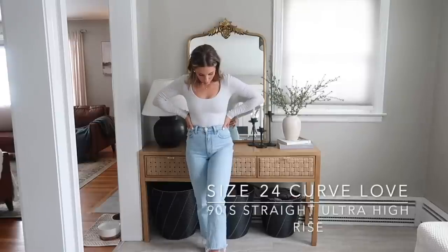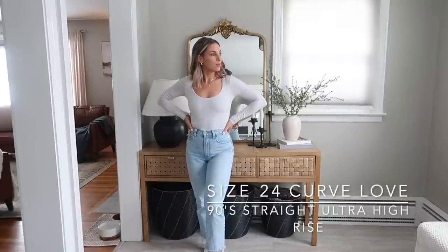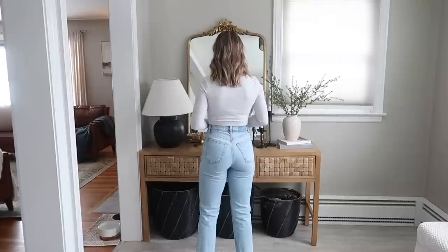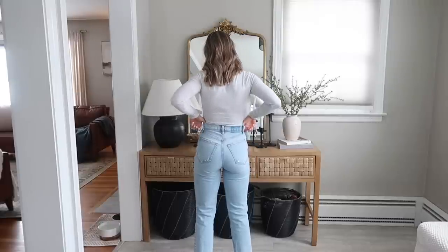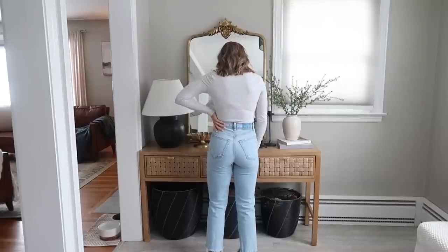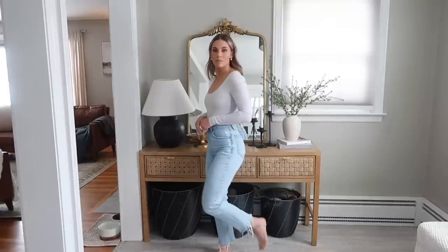First up are my all-time favorite viral 90s Straight Ultra High Rise jeans. I have these in a size 24 Curve Love. Just to be fair, these are very snug on me right now as I'm kind of in between sizes, but I absolutely love these jeans. The fit is 10 out of 10 — snug and flattering through the bum and quads, but loose and straight at the bottom. They look perfect with sneakers, ankle boots, sandals, whatever you want to pair them with. I did cut the ankle of mine.